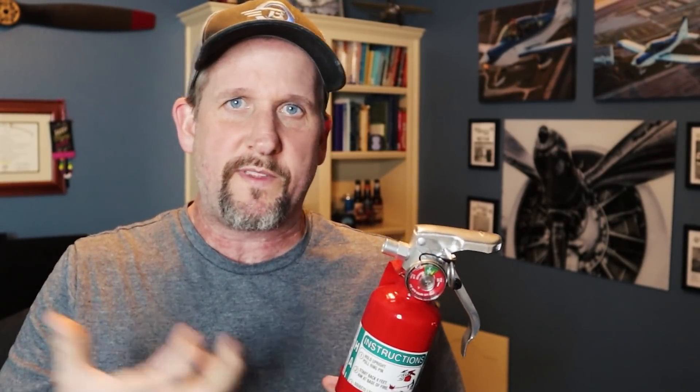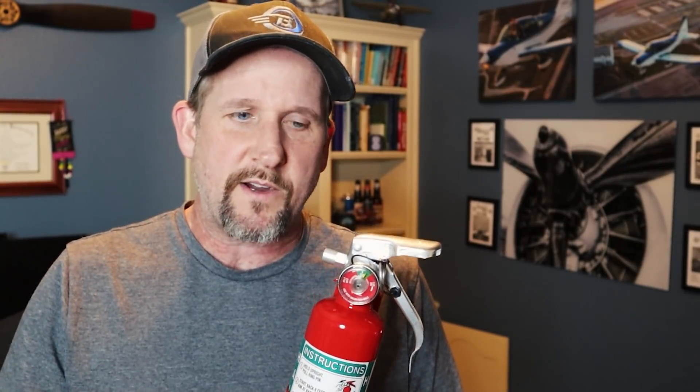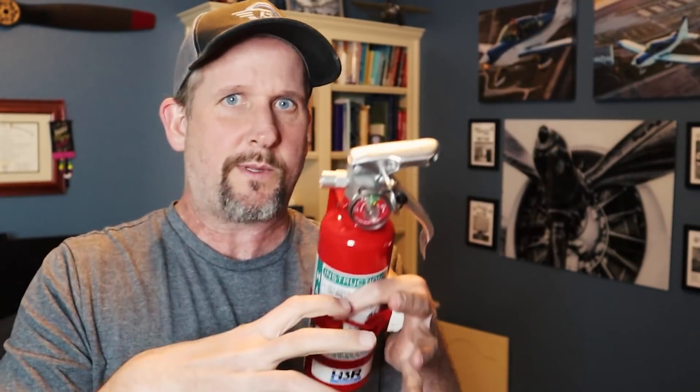My final thoughts: basically it works. The biggest surprise is I anticipated having to spray the fire a lot longer to put it out — I did not realize it was going to be that fast. I've been reading up on halon. A lot of people think halon removes oxygen from the fire so it can't burn, but it actually chemically reacts with the whole combustion process and prevents it from happening. You've probably seen the fire triangle — oxygen, fuel, and a combustion source — halon doesn't remove the oxygen, it chemically interferes with the reaction. But regardless, it puts the fire out and does a good job.